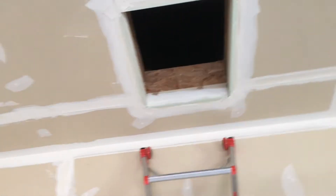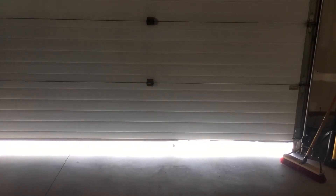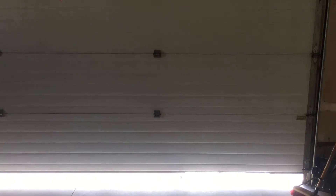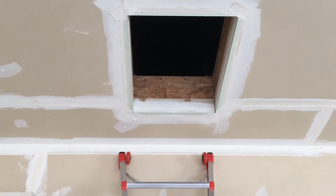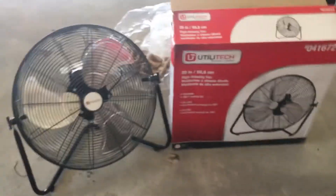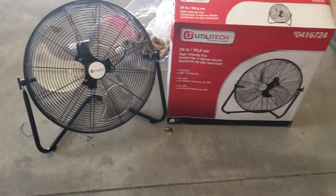It's going to draw air from the garage. I'll have my garage door slightly open four to six inches so cooler air can be pulled through along the ground, and then go up into the attic and be blown by the high velocity fan.